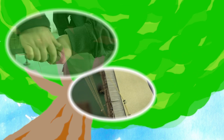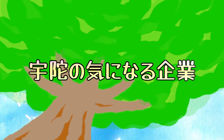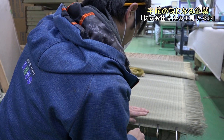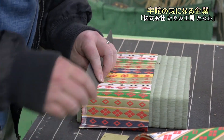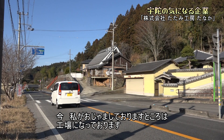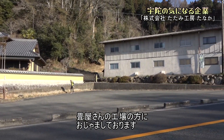みなさまこんにちは。メディアネット宇田ひえだです。今日は畳工房田中さんにお邪魔しております。私がお邪魔しておりますところは工場になっております。畳屋さんの工場の方にお邪魔しております。